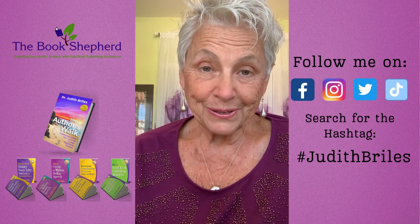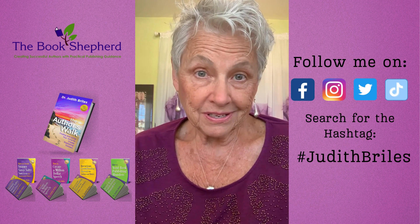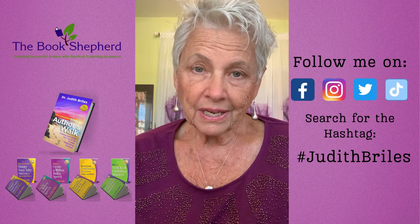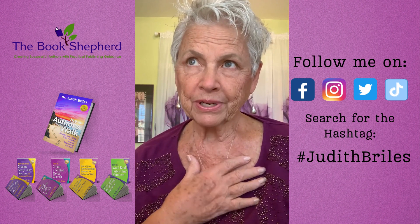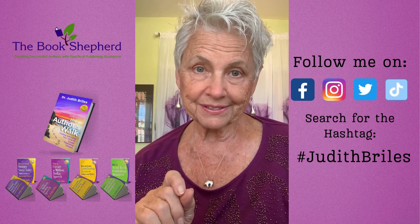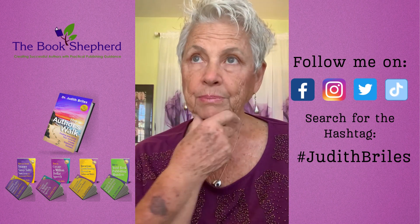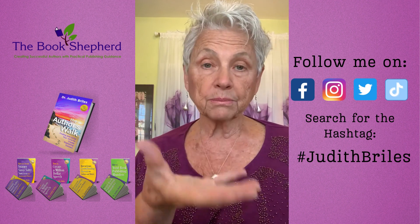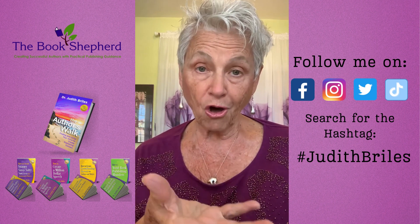Hi, it's Dr. Judith Riles, the Book Shepherd, and I'm thinking this morning about money — like the cost of creating a book. Now, your time is a lot, but we're not going to put dollars and cents on that. That's the gift you bring to the party. But what about the other costs involved in actually getting a book in someone's hand? What are those costs?